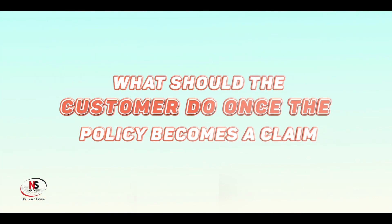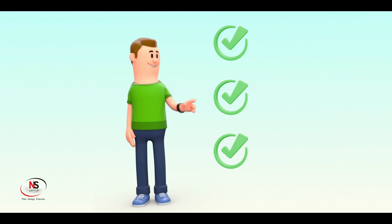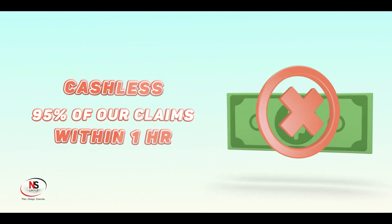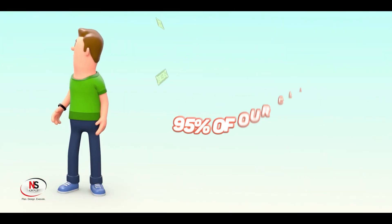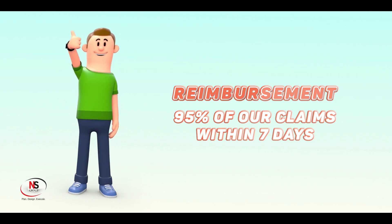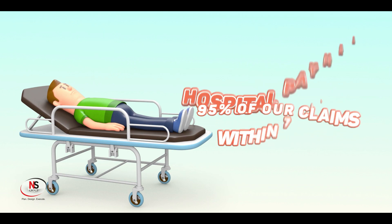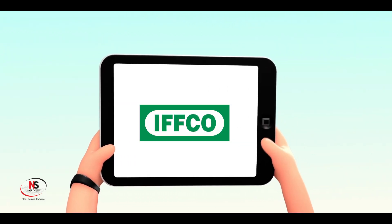What should the customer do once the policy becomes a claim? There are different types of claim processes. For cashless claims, we have a record of processing 95% of our claims within one hour. For reimbursement, we have a record of processing 95% of our claims within seven days. Claims can be raised online as well as through the app.